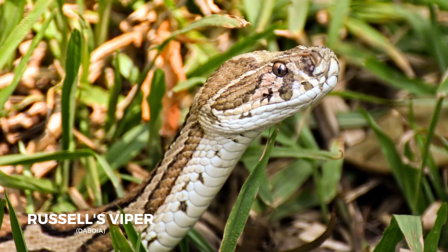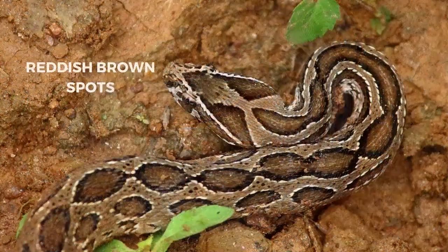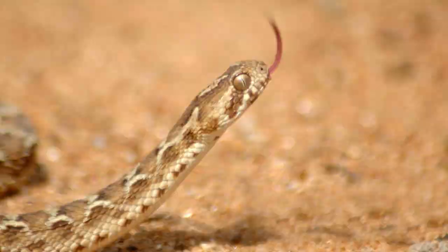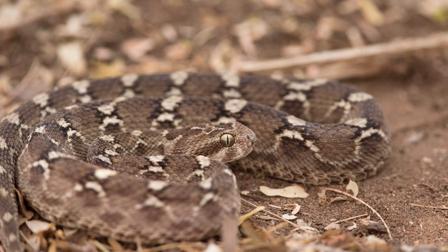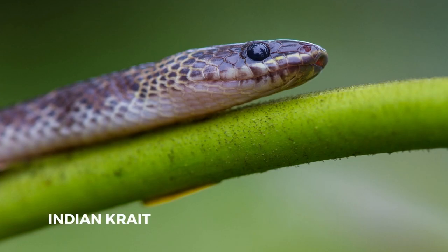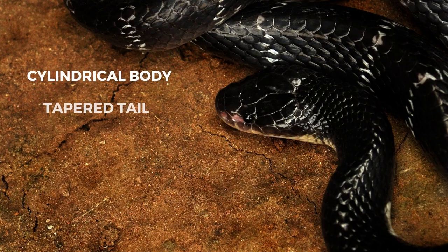Russell's Viper, or Daboia, is another member of the Big Four, distributed across the Indian subcontinent and much of Southeast Asia. It grows to a maximum of about 5 feet and is marked with reddish-brown spots. The Saw-scaled Viper, found in the dry regions of Africa, the Middle East, India, Sri Lanka, and Pakistan, is a relatively small snake, usually below 90 cm long, and is also a member of the Big Four. The Krait, or Indian Krait, is a black or bluish-black snake found in different parts of the Indian subcontinent. Its average length is 0.9 m, but it can grow to 1.75 m, with a cylindrical body tapering towards a short, rounded tail.